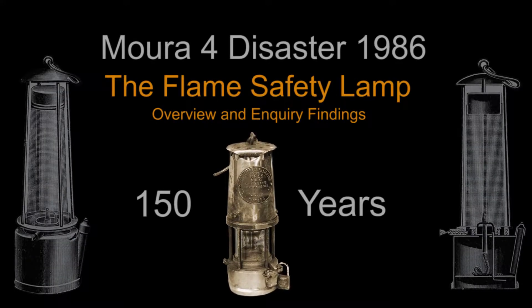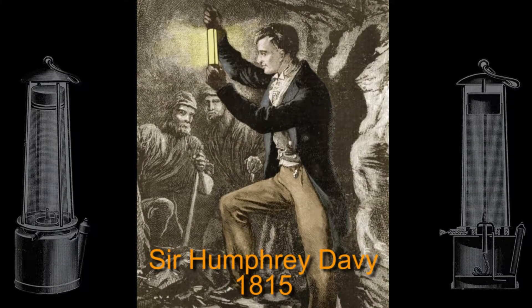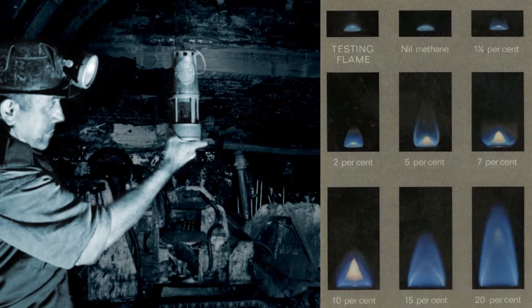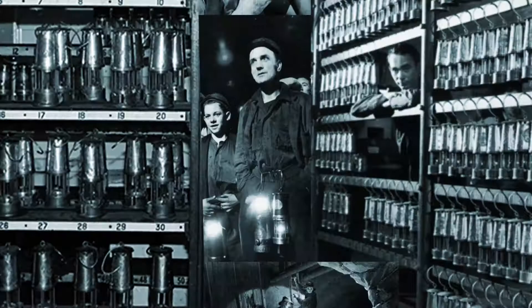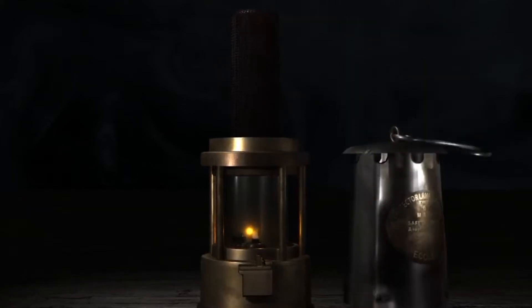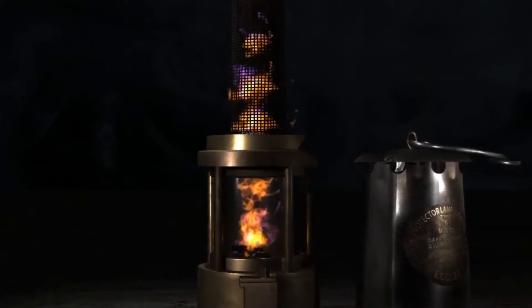For over 150 years the flame safety lamp provided light and was used as the only reliable way to test for the presence of methane in a mine. There is no doubt of its importance and its value. It was designed to prevent a methane explosion from propagating away from the lamp.